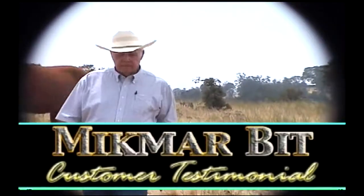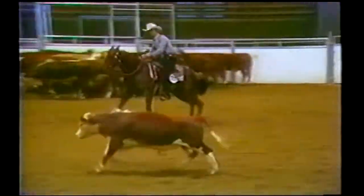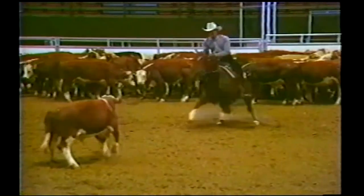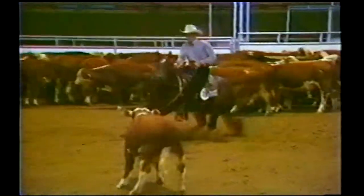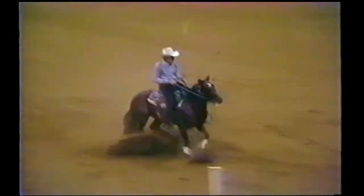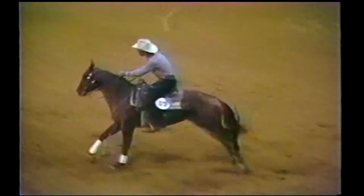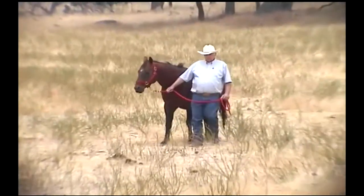I bought him as a two-year-old and I liked his pedigree. I wanted to cross him on the grandson of Three Bars mares, so I bought him in 1983. In 1984 he won the World Champion Reined Cow Horse Snaffle Bit in Reno — he beat 254 horses and I won $75,000. Still going strong today, Plum Dry has become the foundation of his breeding operation.